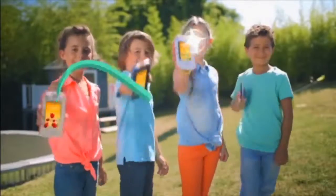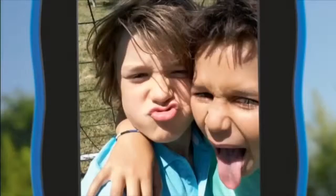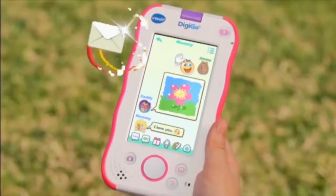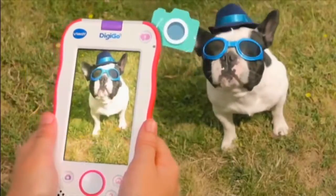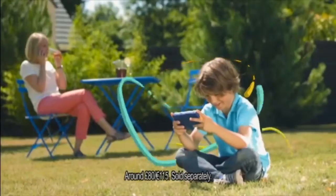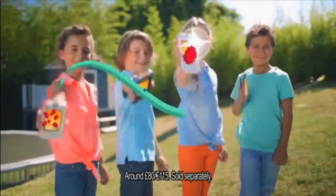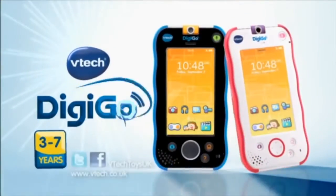Hey! Come and see our DigiGo. It takes fun pictures and shoots cool videos. We can even send messages. It's fantastic! DigiGo — our very own handheld smart device. There are fun games. We can listen to music and watch cartoons and films. It's so cool! DigiGo from VTech.